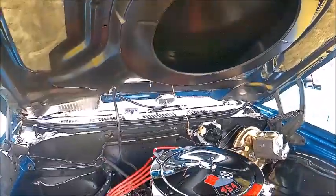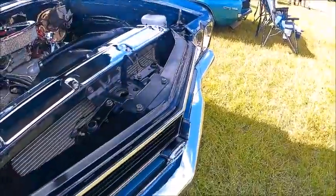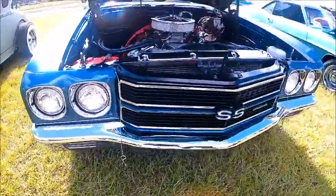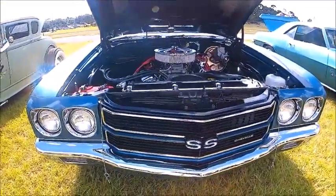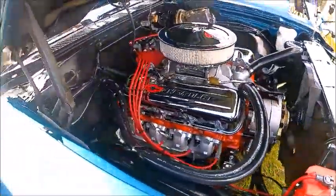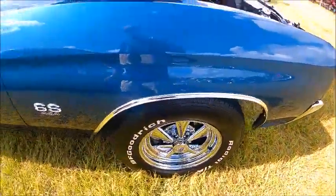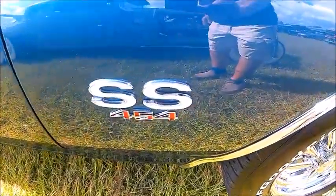There we are. What a great car. What a great car. There's no doubt what's under the hood there.